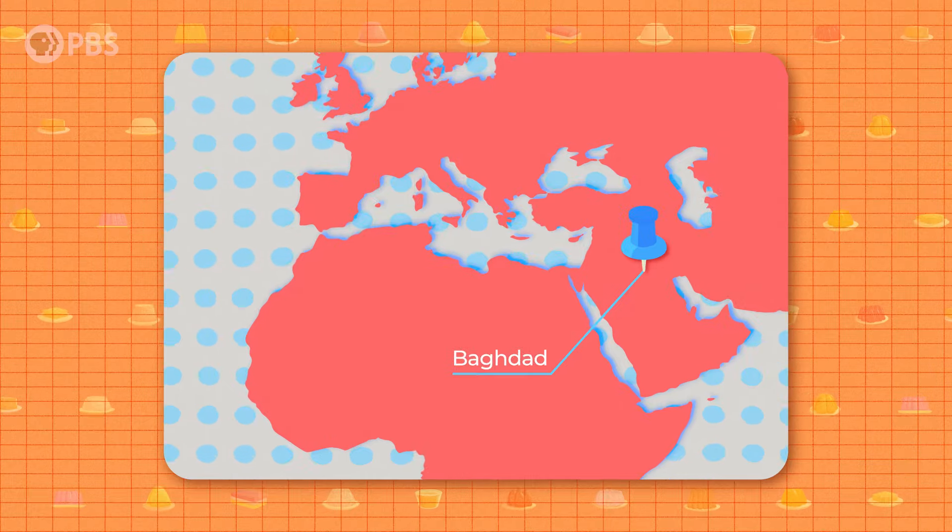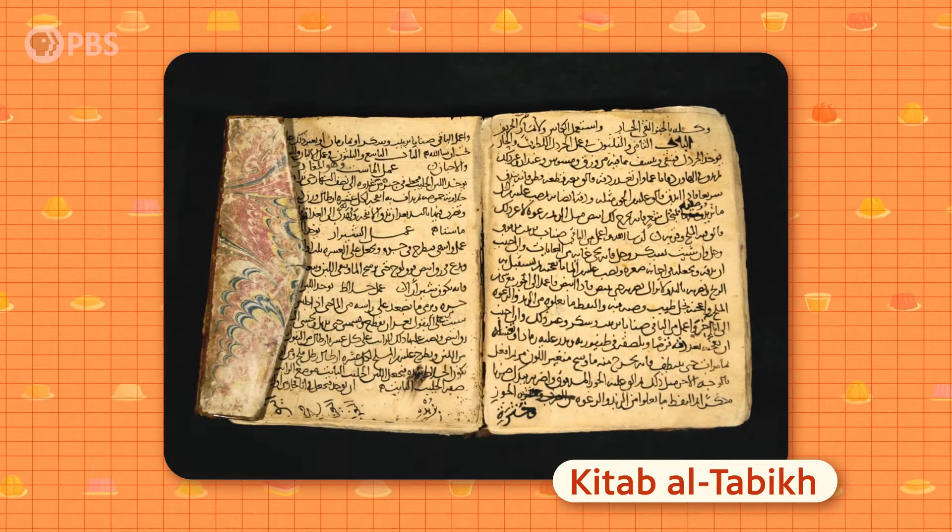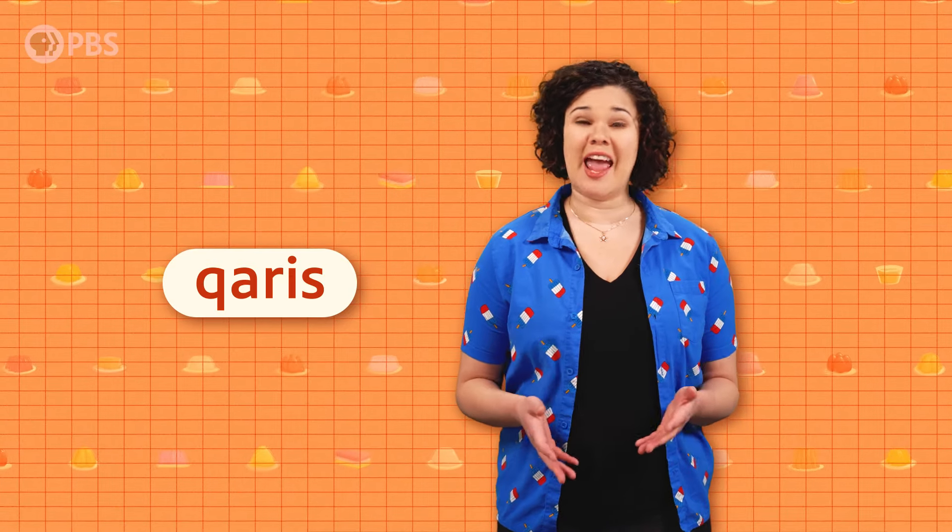The earliest known reference to an aspic is in a 10th century Arabic cookbook called the Kitab al-Tabikh, meaning the Book of Dishes. The kari, as it was called, was a fish gelatin filled with vegetables, spices, the fish tongue and lips, and was tinged gold with saffron.